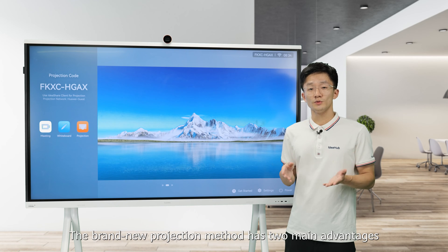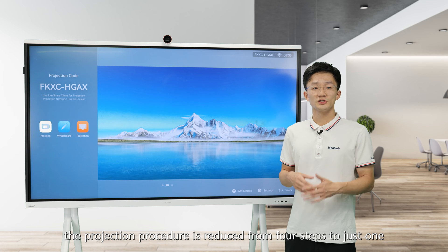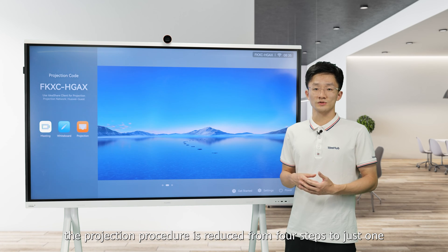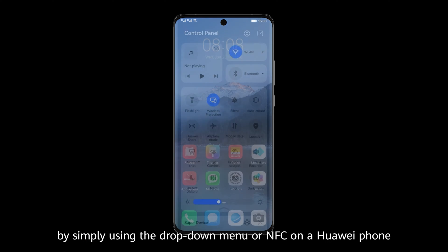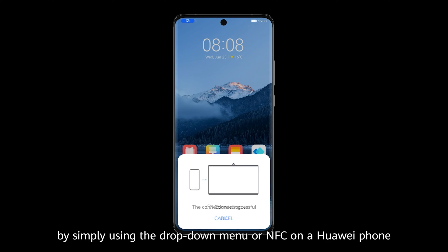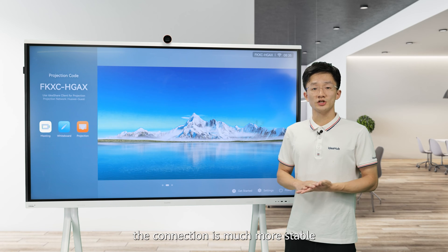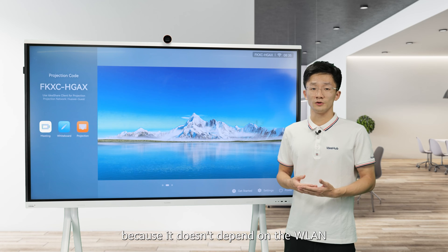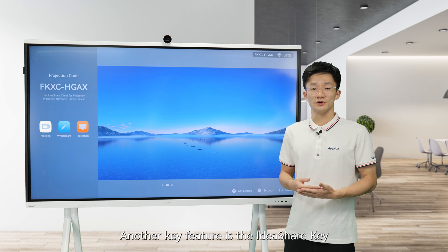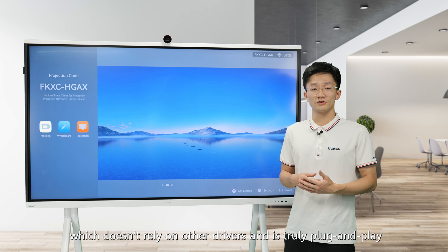The brand new projection method has two main advantages. First, the projection procedure is reduced from four steps to just one, by using the drop-down menu or NFC on a Huawei phone, or by using the IdeaShare app. Also, the connection is much more stable because it doesn't depend on the WLAN. Another key feature is the IdeaShare key, which doesn't rely on other drivers and is truly plug and play.